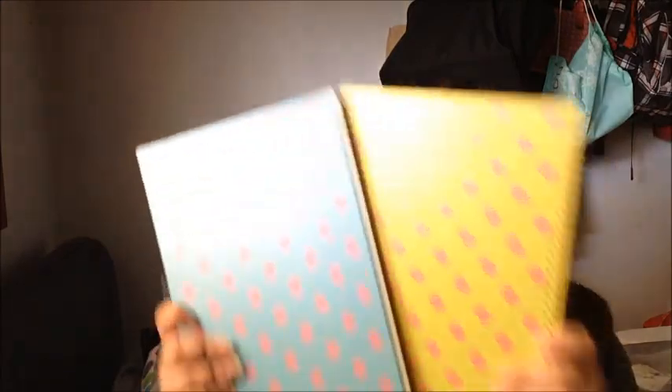The first thing I have is my books. I only have three classes where I'm probably going to need books, so I'll buy more if I need them. I got my math book and was very excited they had one with normal grid size, which is great. I'm probably going to decorate the cover. Then I got these two spiral polka-dot ones - one for biology and one for English.